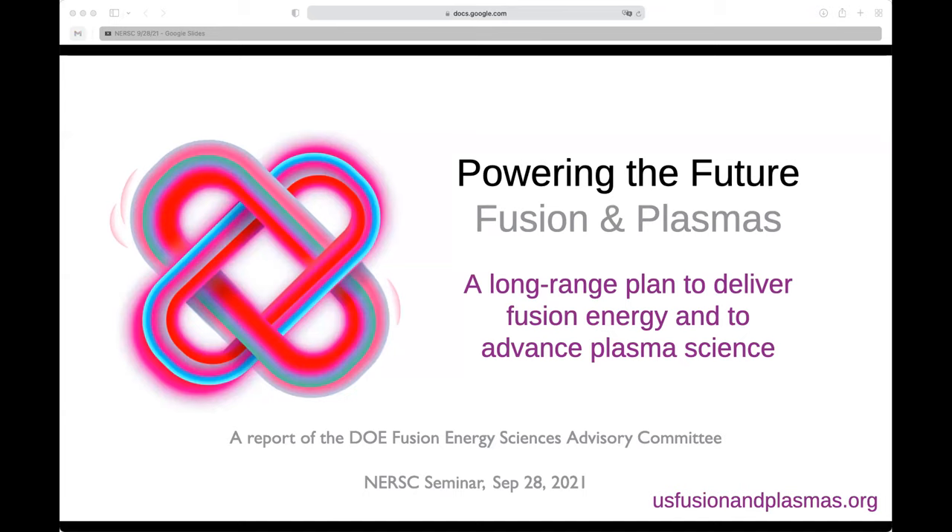We're going to do a short presentation here, and Chris Holland from UCSD will help as the subject matter expert for high-performance computing as part of this subcommittee. I want to tell you about the FESAC report called Powering the Future: Fusion Plasmas. This report is not just focused on fusion — DOE-FES has a broad portfolio, so we'll also talk about plasma science and technology applications. You can download the PDF or see a web version at usfusionandplasmas.org.